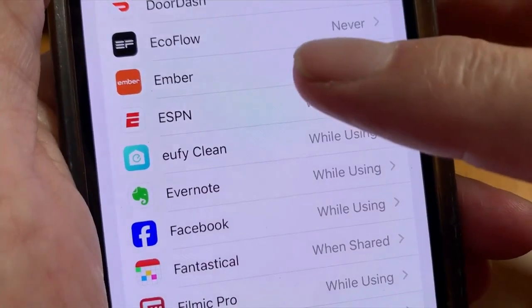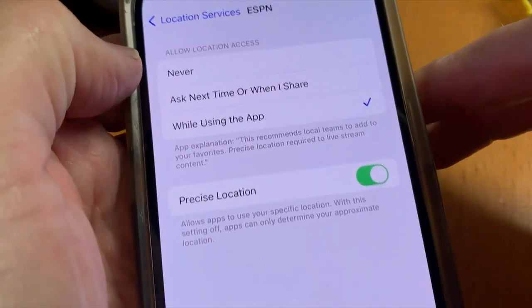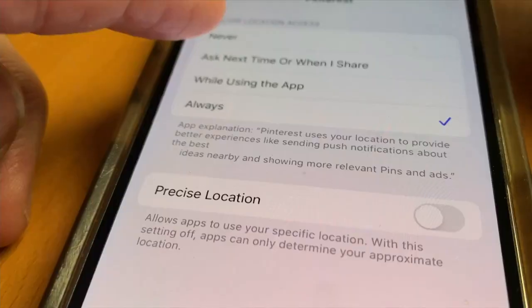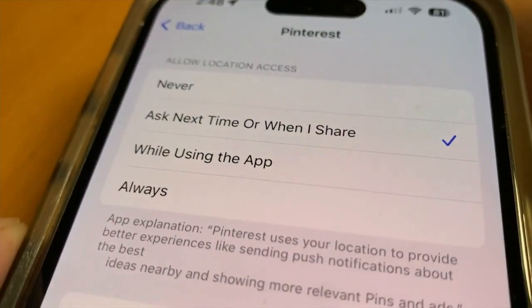Here you can change which apps have access to your location. You can change the settings from 'Always' to 'Never' or 'While Using the App.' I suggest changing some of them to 'Ask Next Time' or 'When You Share.'